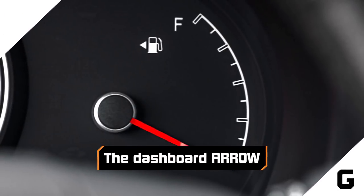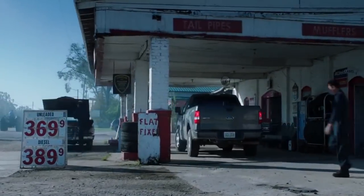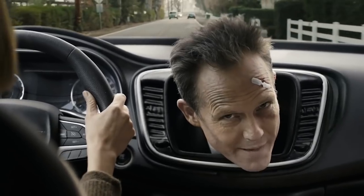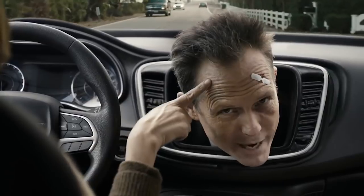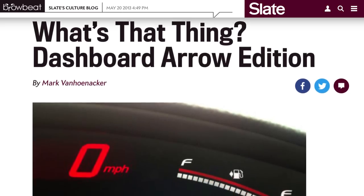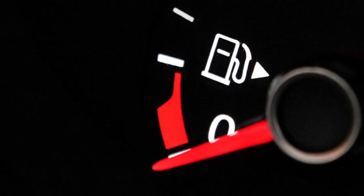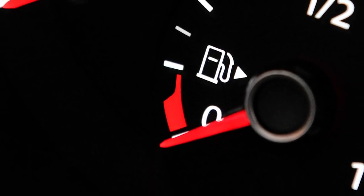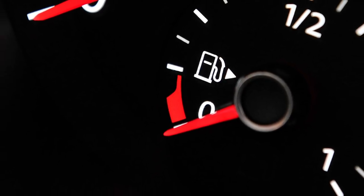The dashboard arrow. You probably know which side of your car the gas tank is on, but if you've ever driven a rental or borrowed a friend's car, you know the agony of pulling into a gas station and discovering the pump is on the other side. Couldn't carmakers just put some kind of indicator on the dashboard? They actually already do. The arrow near the fuel gauge is there to tell you which side your tank is on, and though most drivers don't know about it, the arrow is standard in all modern cars.